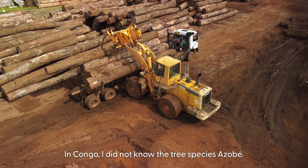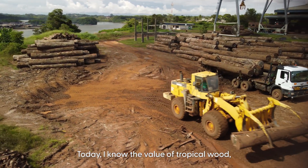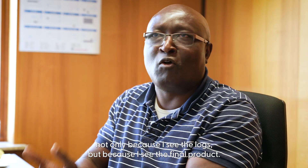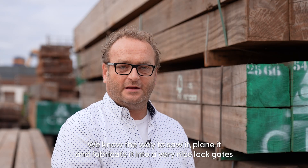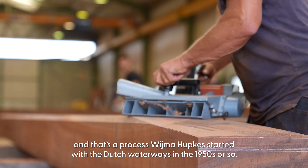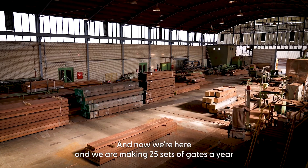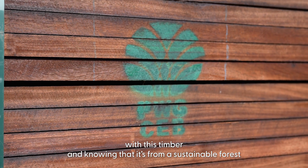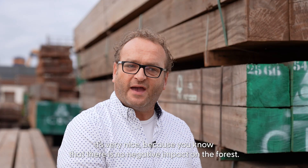The wood Azobe — I didn't know it in the Congo. I'd never seen it. Today I know the value of tropical wood, because not only do I see the logs, but I see the final product. We know how to saw it, plane it, and fabricate it into a very nice lock gate. That's a process that started with the Dutch waterways in the 1950s. Now we're making 25 sets of gates a year with this timber, and knowing it comes from a sustainable forest is very reassuring.